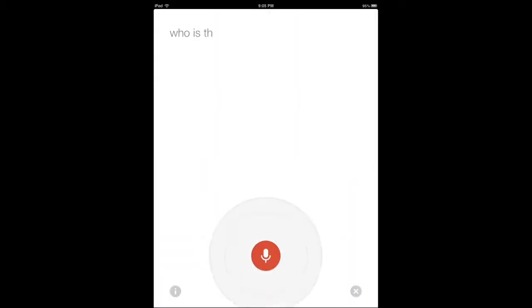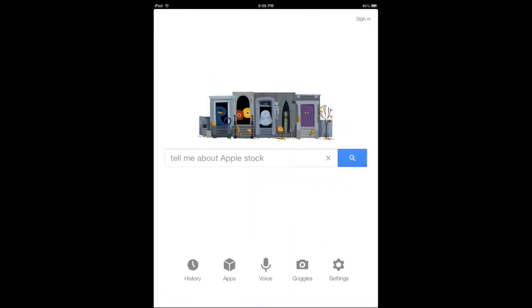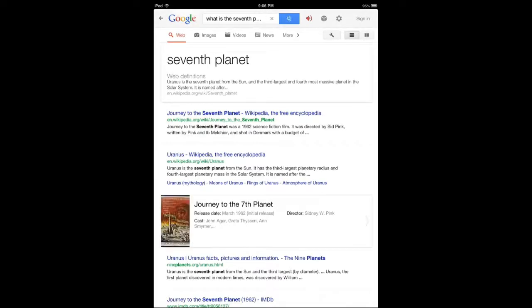[Query: "Who is the tallest man in the world?"] It's probably Sultan — I don't even know the answer to that. But let's ask another question — this is the last one I want to show. [Query: "What is the seventh planet?"] Uranus is the seventh planet from the sun and the third largest and fourth most massive planet in the solar system.